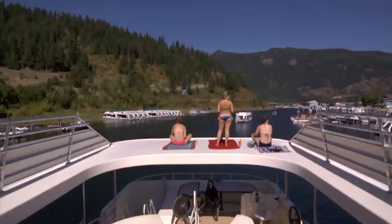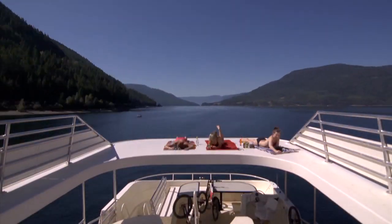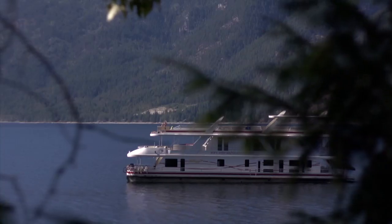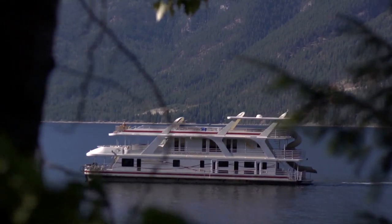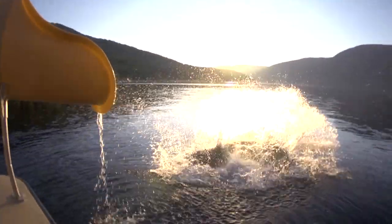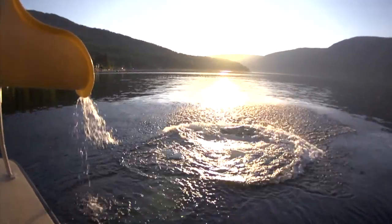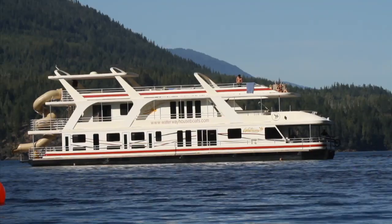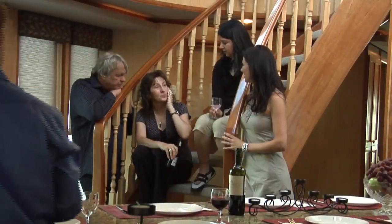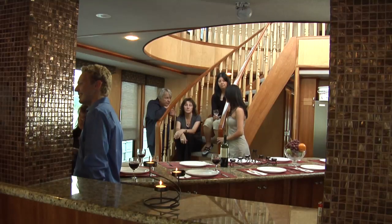Or just sit back, relax, and enjoy the gorgeous scenery from aboard the houseboat. The best part about a Waterway Houseboat vacation is you can spend your time as you choose — whether on the beach or simply taking in the views.